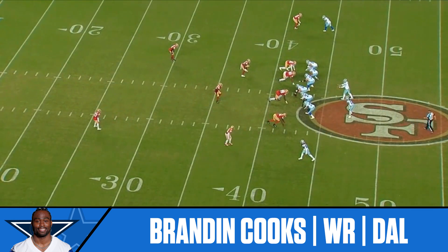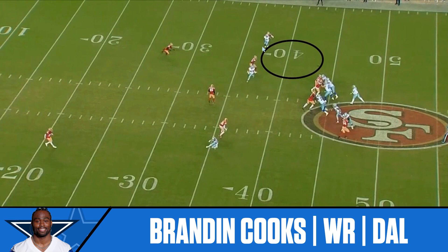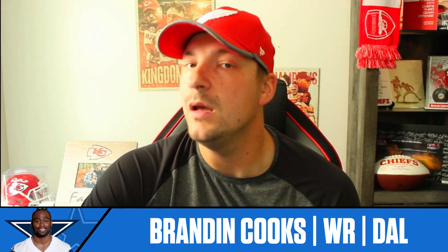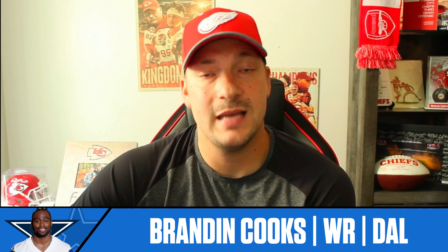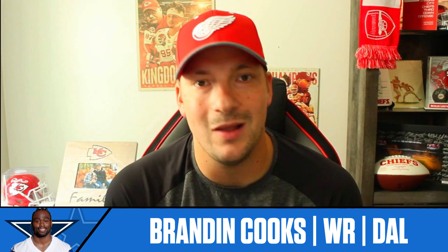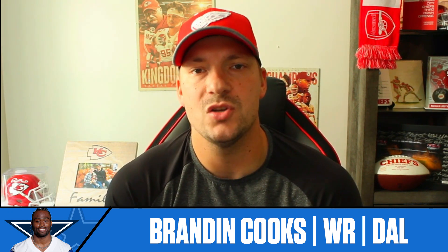Yes, I've got Brandon Cooks breaking out this week. I think the entire Dallas Cowboys offense is going to break out in a game where two teams with high-powered offenses face off. The Cowboys will give up points to Justin Herbert but will also get a couple of deep balls to Brandon Cooks — and he probably gets in the end zone as well. I'm calling my shot: Brandon Cooks scores his first touchdown and has a breakout game for the Cowboys. Start him.